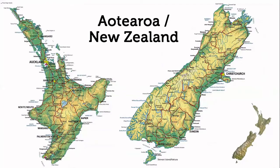Here's a map of New Zealand. In the top left you can see Auckland, where I grew up, and in the bottom right at the bottom of the South Island you can see Dunedin, where I'm coming to you from now.